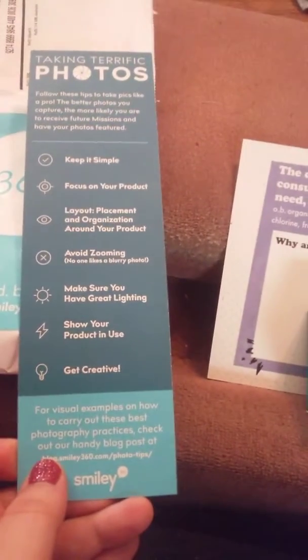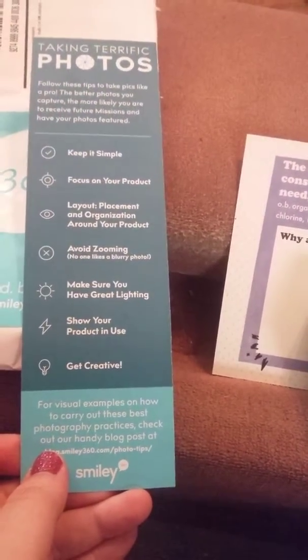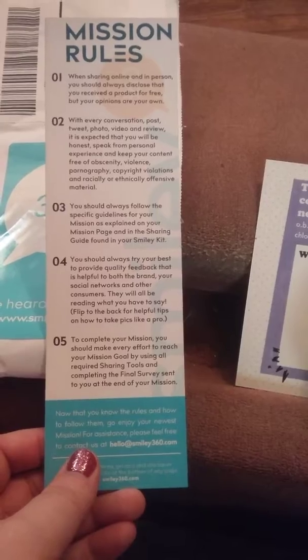Their request is: keep it simple, focus on the product, the layout, placement, and organization, avoid zooming in, make sure you have clear lighting, and get creative. When sharing a line in person, make sure you tell them that you got it for free — so I did.